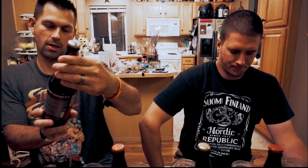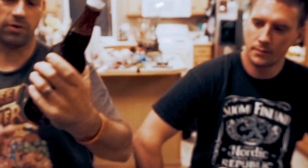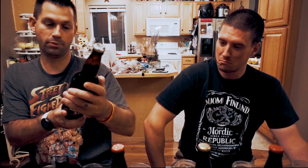Next up is the Arrogant Bastard Ale. The price was very cheap — $4. It has the Arrogant Bastard logo on the front and says 7.2% alcohol by volume, and "You're not worthy." The back says: "This is an aggressive beer. You probably won't like it. It's quite doubtful that you have the taste or sophistication to be able to appreciate an ale of this quality and depth." I had to try it just to see if it was worth anything.